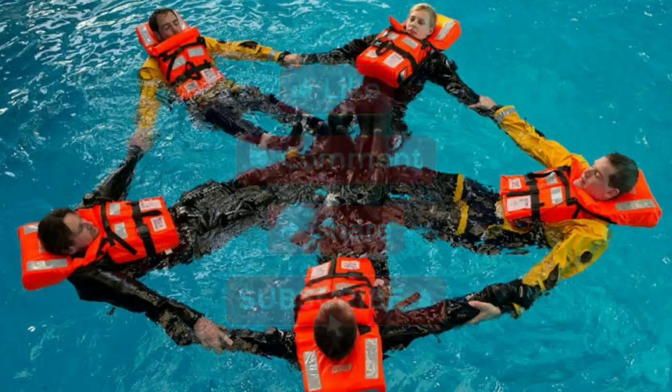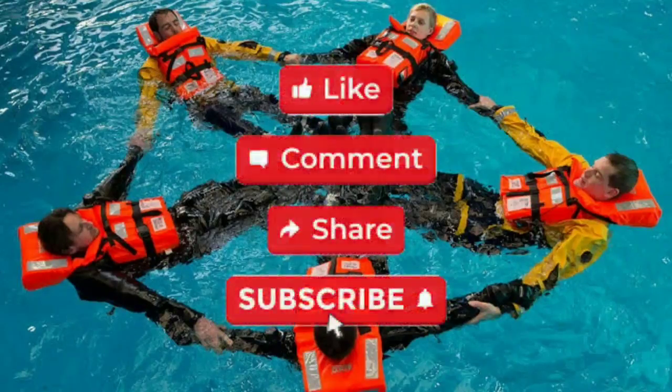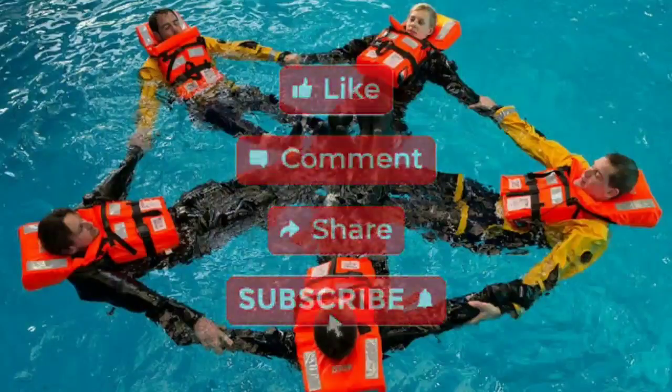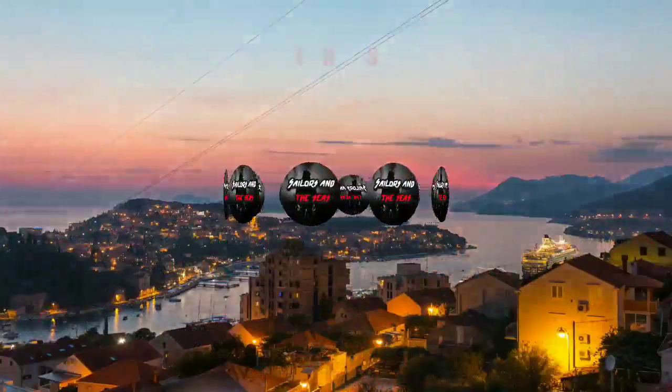Thank you for watching this video. Please don't forget to subscribe to our channel, and also like and share this video.